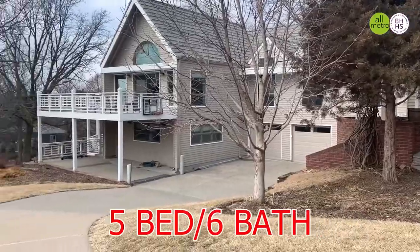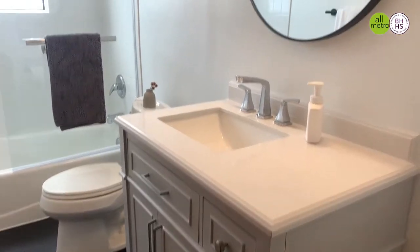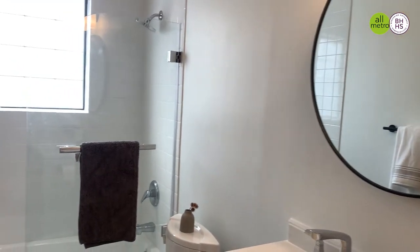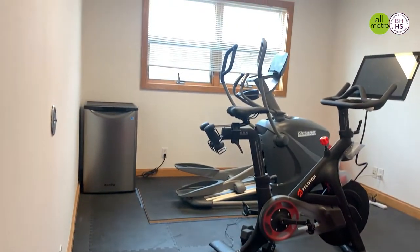It's a five-bed, six-bath, 4,700 square foot house with even a three-car garage. The house sits on a beautiful lot that is 0.9 of an acre — almost a full acre.